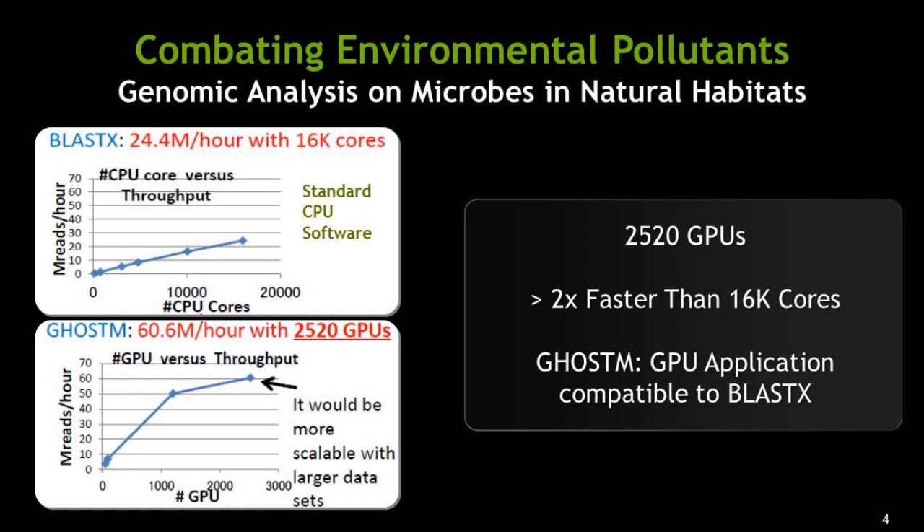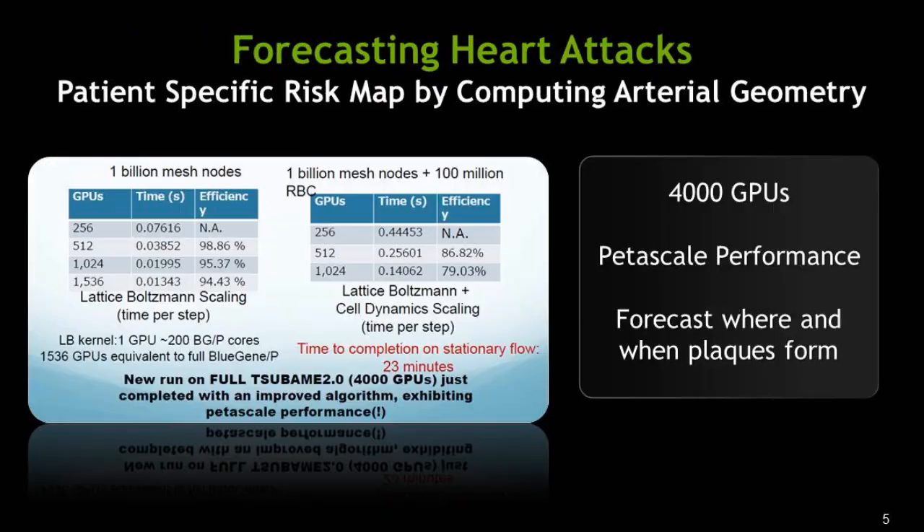The existing software for genomics is not sufficient. What scientists use today is called BlastX. The researchers in Japan put together an application called GoldStem, which is comparable to BlastX but achieved 3x performance using GPUs. In fact, they were able to achieve two times better performance than 16,000 cores using just 2,000 GPUs.